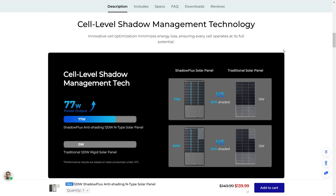Cell Level Shadow Management Technology — innovative cell optimization minimizes energy loss, ensuring every cell operates at its fullest potential. Basically, the way a lot of solar panels work, if they're partially shaded, you might get zero output out of them. With these new panels, even if you're in shady conditions, you're still going to get partial output.